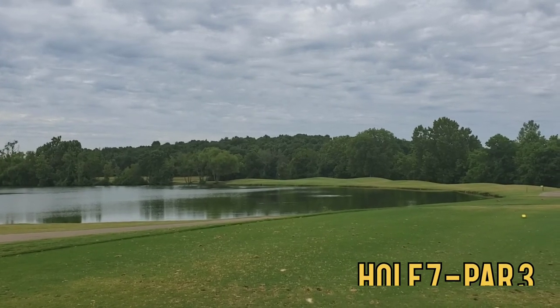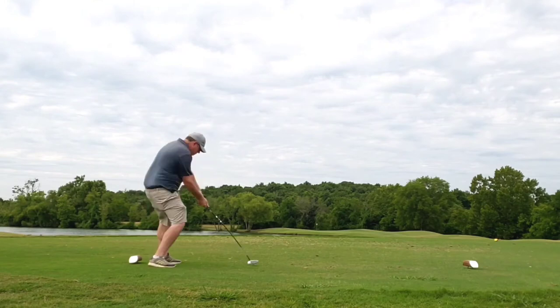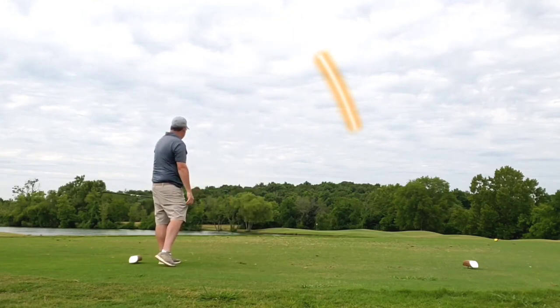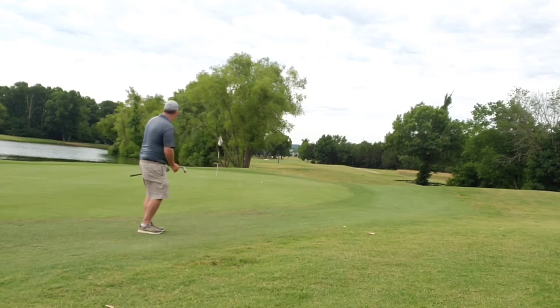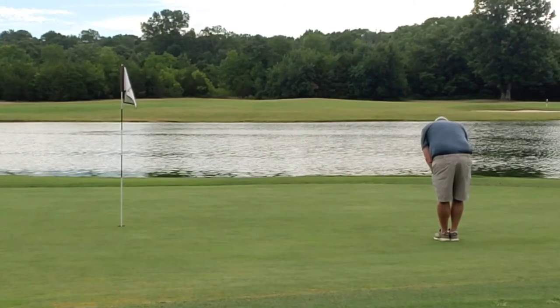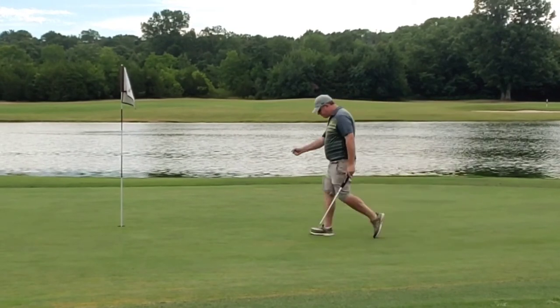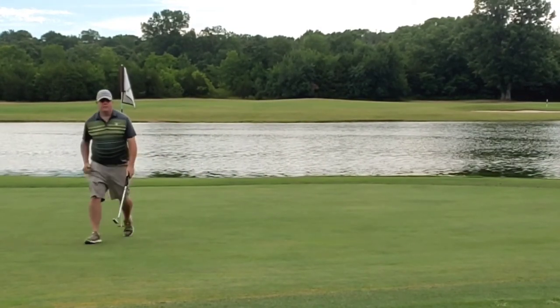Hole seven, par three — one of the signature holes here at Saddle Creek. Long par three over a lake. Don't want to risk it. Play my standard cut with a five wood, get out to the right side. Little bump and run chip back, get out to the right again. Long par putt — and kaboom. Back-to-back pars, amateur style. Great feeling.